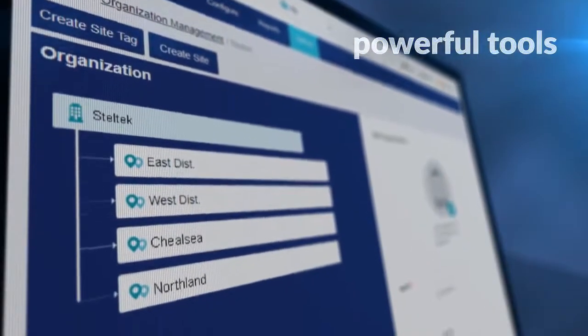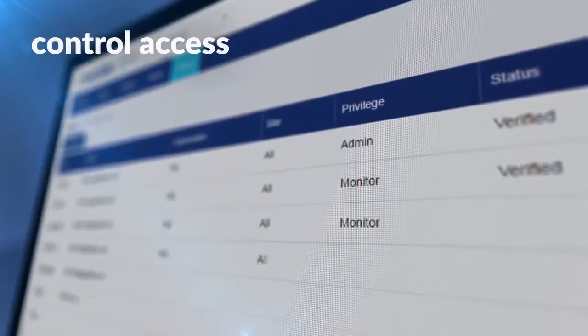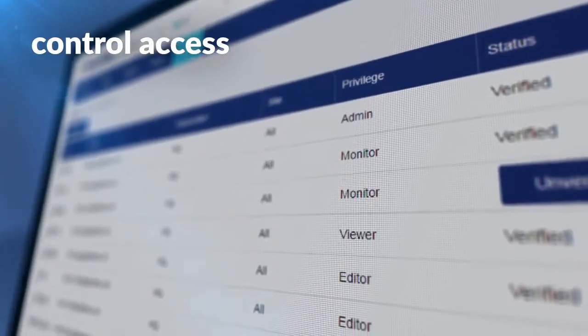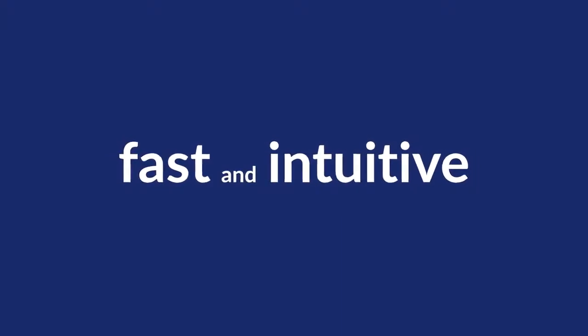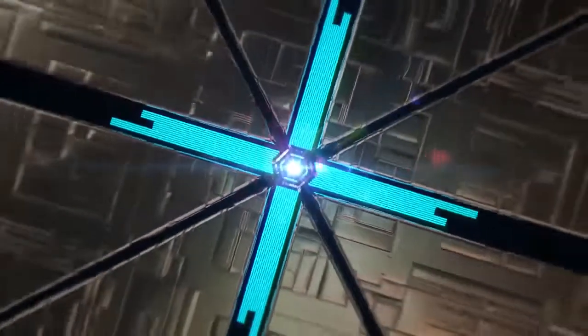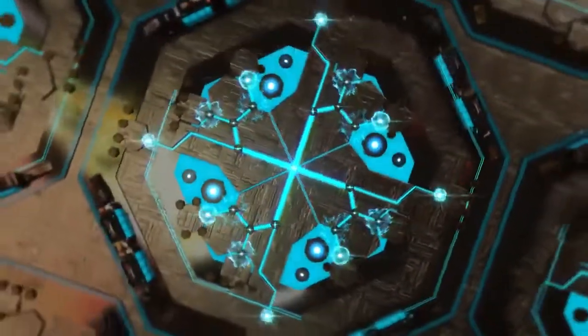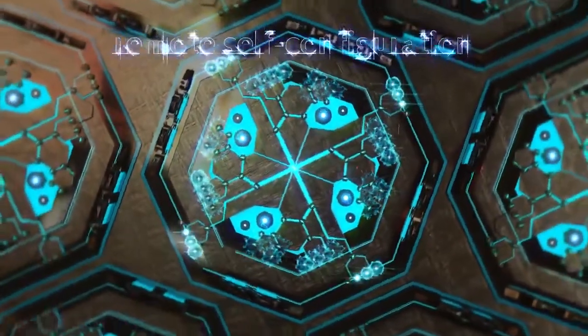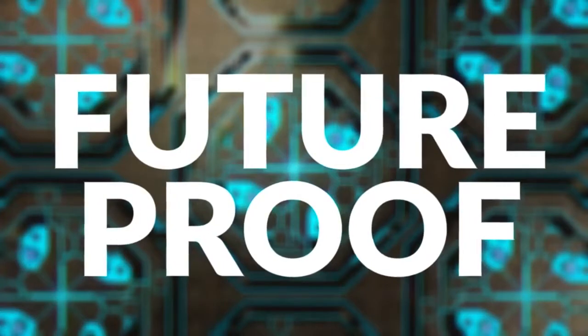Use powerful tools to customize your network regardless of its size or location. Assign roles and privileges to different users to control access. It's fast and intuitive. And, because Nucleus uses zero-touch provisioning, your cloud-managed access points automatically connect to Nucleus, enabling remote self-configuration. It's the perfect solution to future-proof your enterprise network.